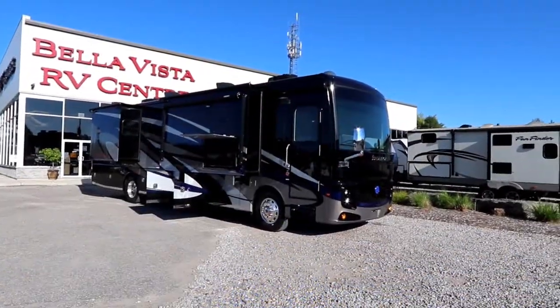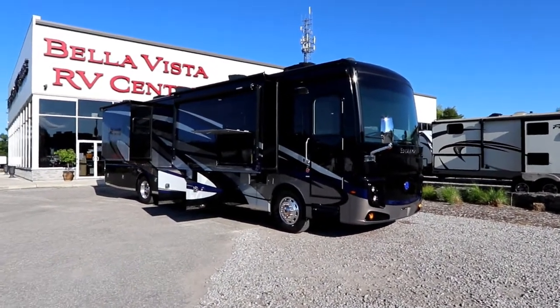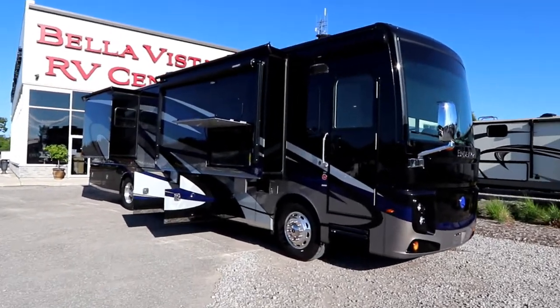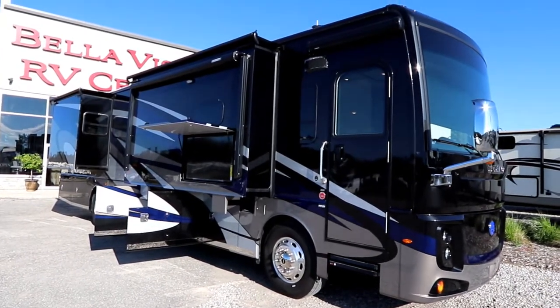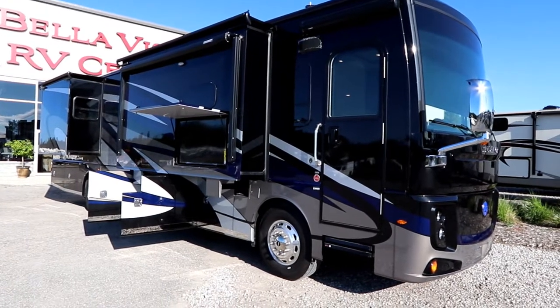Hi, this is Bruno from Bella Vista. Today we're going to take a look at a new arrival. This is a 2019 Holiday Rambler Endeavour 38K. The 38K is a triple slide diesel pusher that is a bath and a half unit.